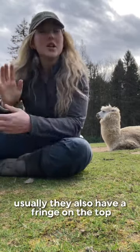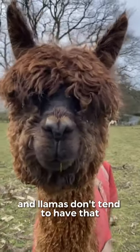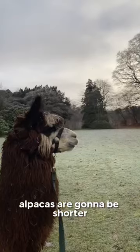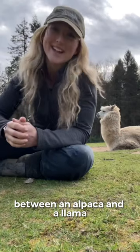When it comes to alpacas, usually they also have a fringe on the top, and llamas don't tend to have that. They will look a bit more camel-like. They'll be taller, alpacas are going to be shorter, but that is usually the way to tell the difference between an alpaca and a llama.